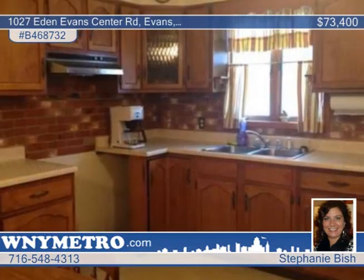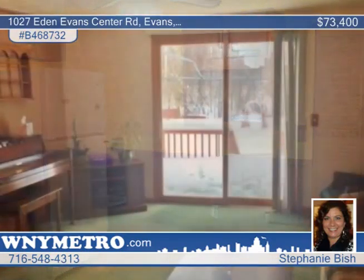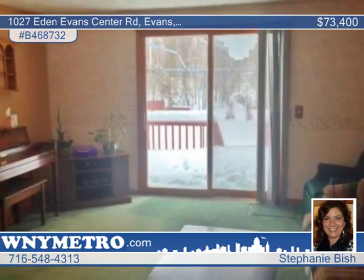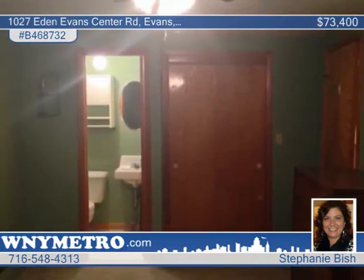This two-bedroom, one-and-a-half bath home is a real charmer. Don't let the square footage fool you — this cute ranch offers a great floor plan. There's a lot of gorgeous views, with the creek right out your living room sliding glass doors.